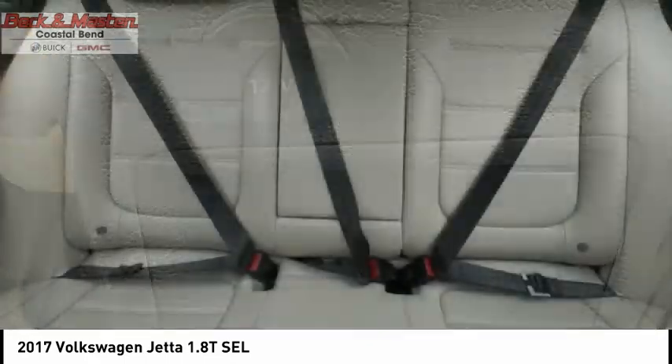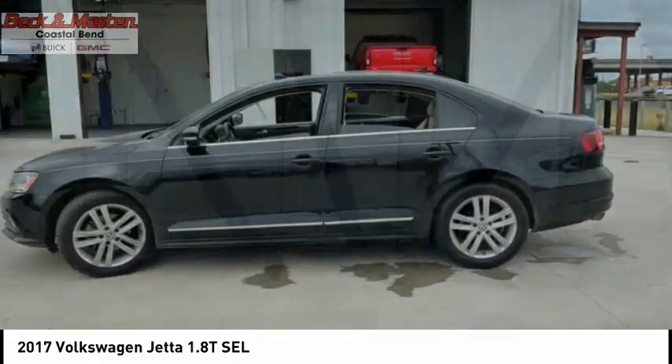Or, if you like it online, you'll love it in your driveway. Take it for a spin today.